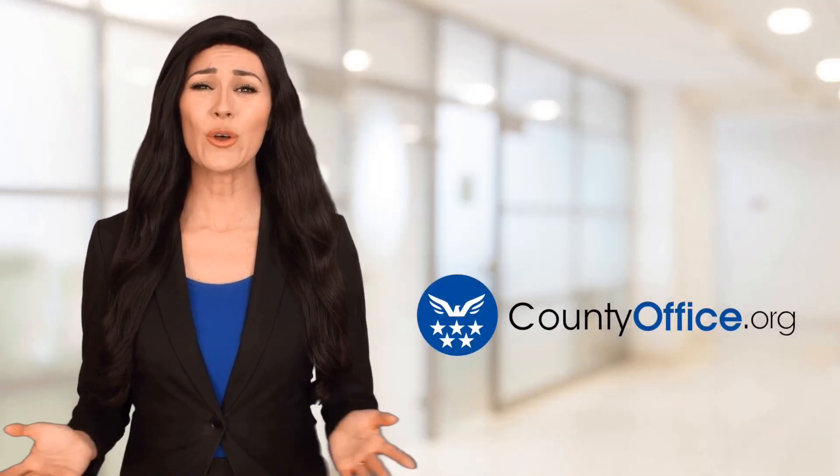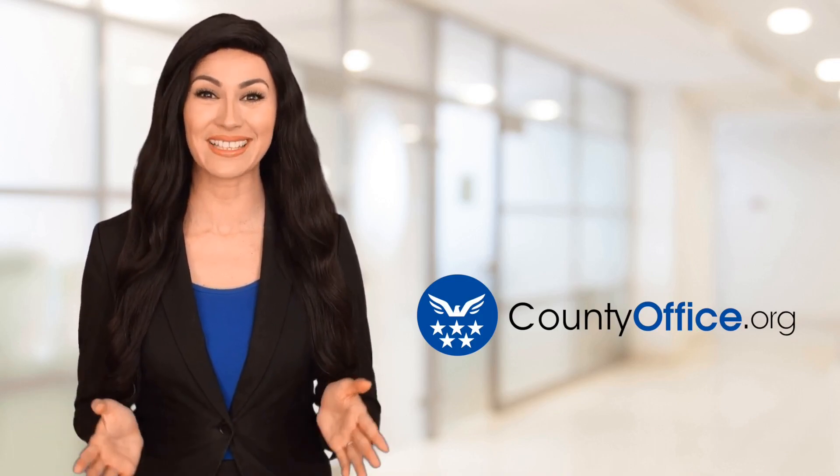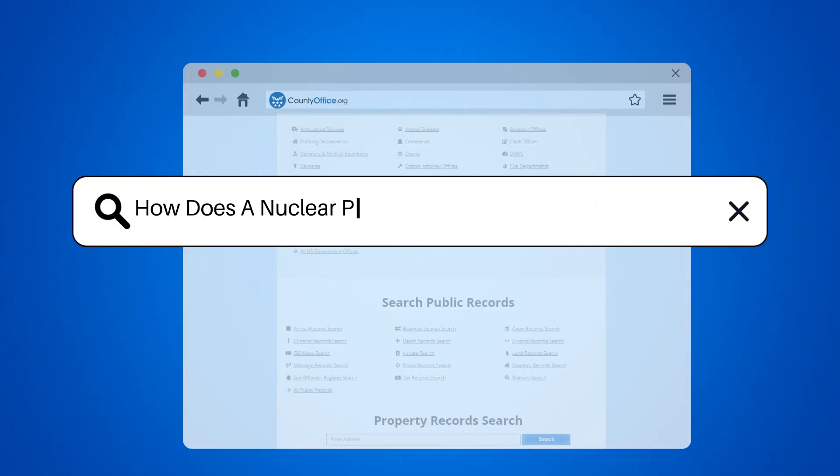Welcome to County Office, your ultimate guide to local government services and public records. Let's get started. How does a nuclear power plant affect the environment?